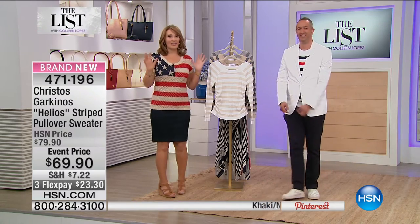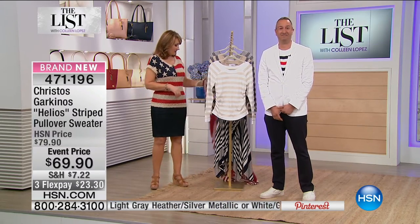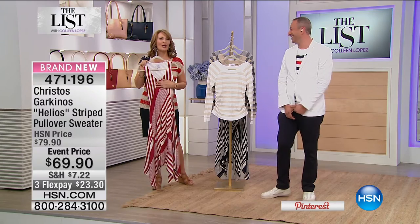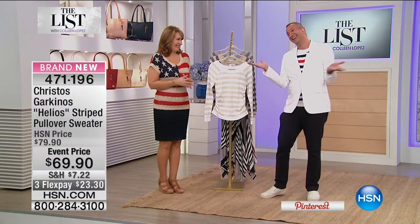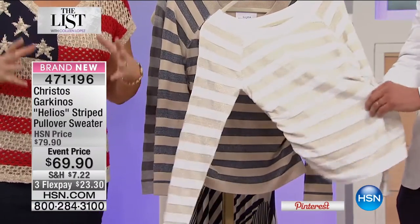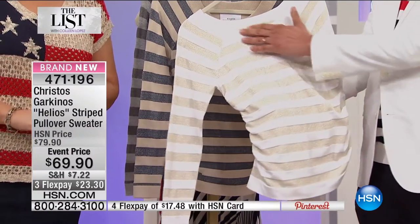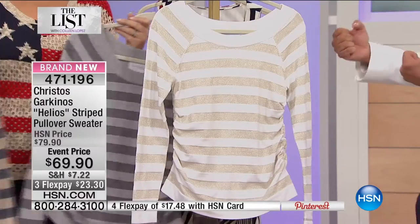Christos Garkinos is here for all two hours. He's brought two fabulous things: a beautiful knit sweater and a stunning maxi dress. The maxi dress, which he calls the Amal Clooney dress, is the same stripe dress Amal was photographed in — hers was $1,200, ours is $69. The Elio sweater features a nautical stripe, ruching at the side, and metallic shimmer. It's $69.90 on three flexible payments.